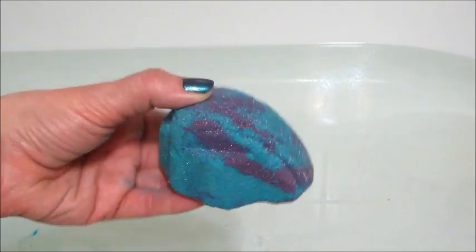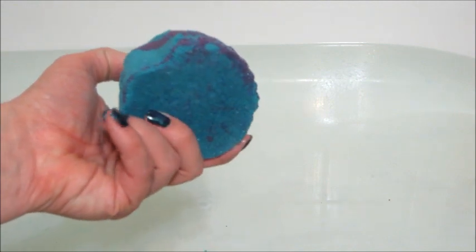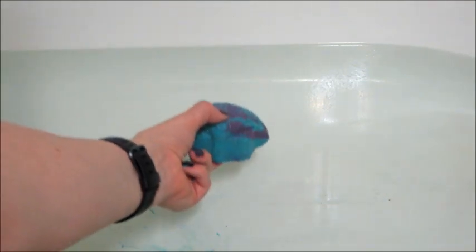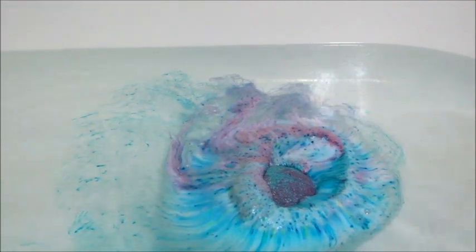Hi guys, welcome back to my channel. Sorry my voice sounds crazy — I'm getting over a cold. But today I have a ring reveal from Fragrant Jewels. This is their Wicked Mermaid bath bomb shaped like a seashell. It was wrapped really tightly and I almost broke it trying to get it out of the packaging.